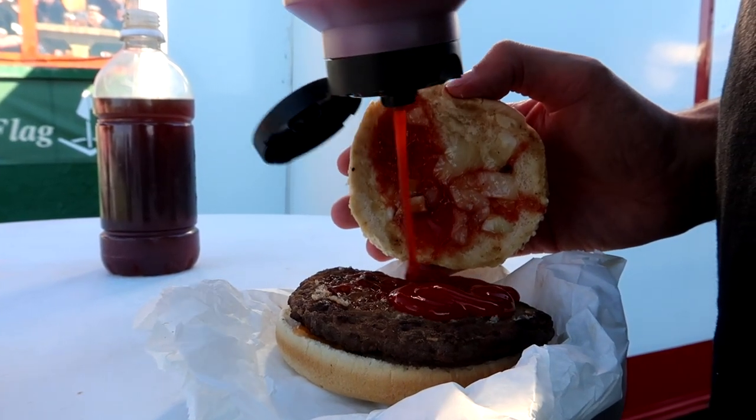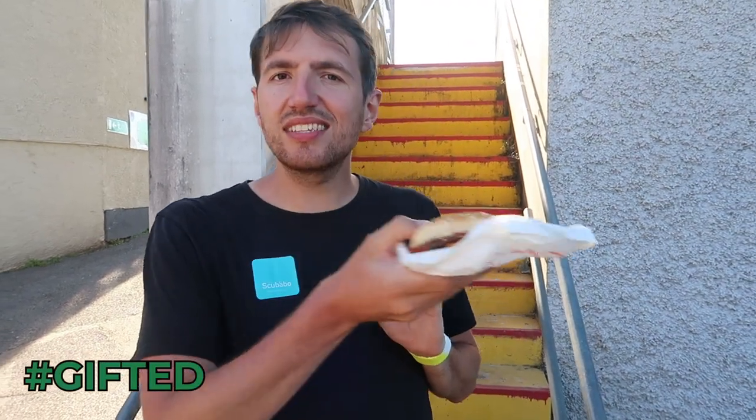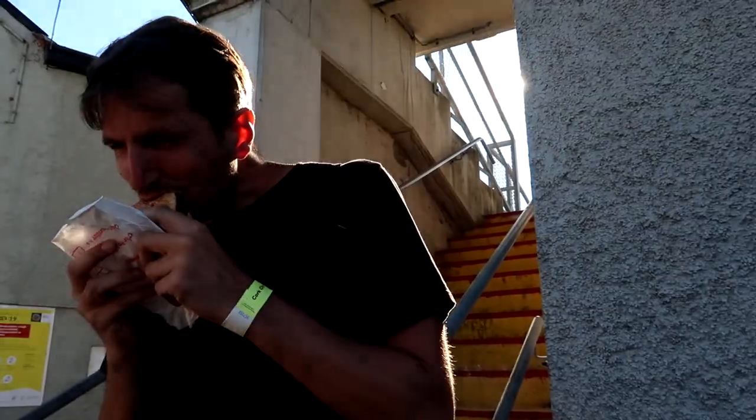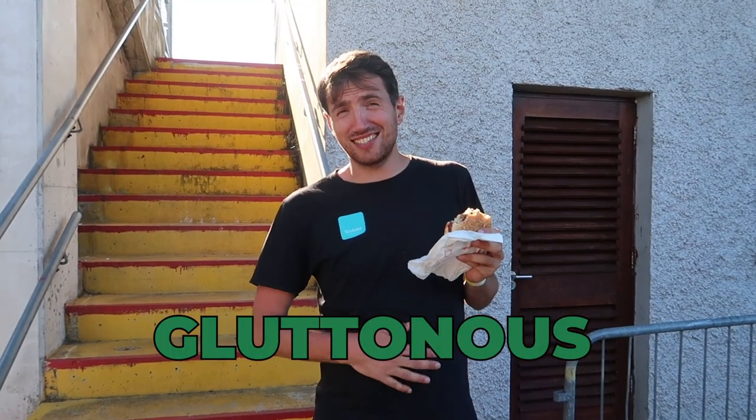Right, as I'm on my holidays I thought I'd mix things up — I've gone for a burger. We've got the single patty today, bit of ketchup, chopped up onion. It was the last one they had so they did give it to me for free — thank you very much. Let's give it a taste. Gorgeous. Scrummy. Gluttonous.